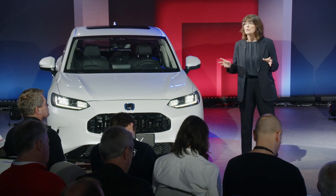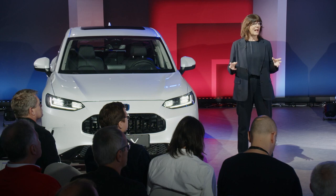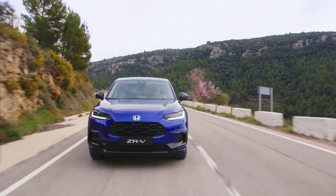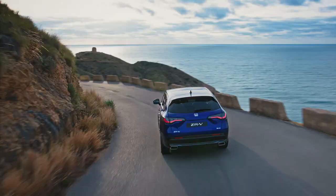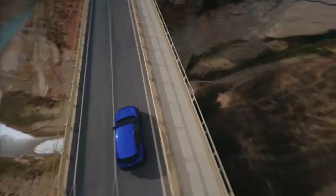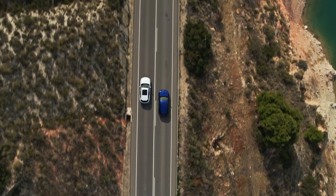One of the most pleasing aspects of the ZRV is its fantastic dynamics, similar to those experienced with the latest Civic. By allying lightweight materials and an agile and responsive steering feel with the eHEV powertrain, Honda engineers have been able to provide the kind of exhilarating performance most commonly associated with sportier hatchback or sedan-type vehicles.